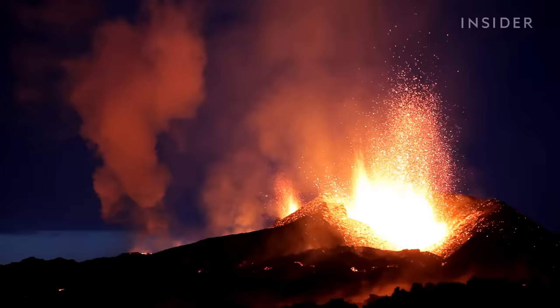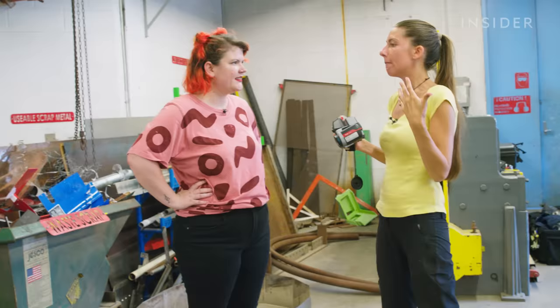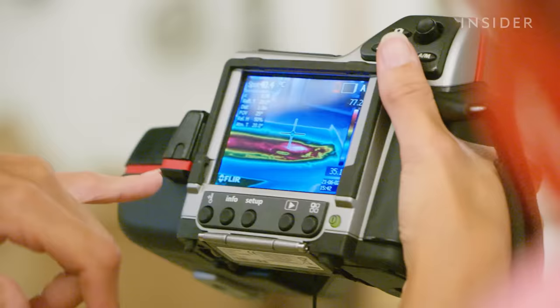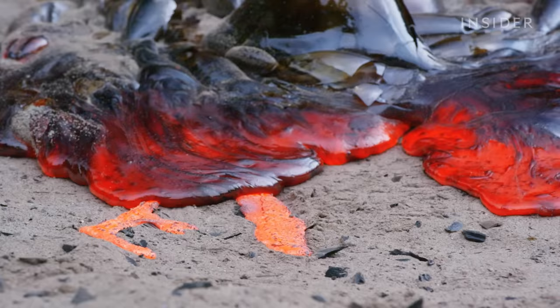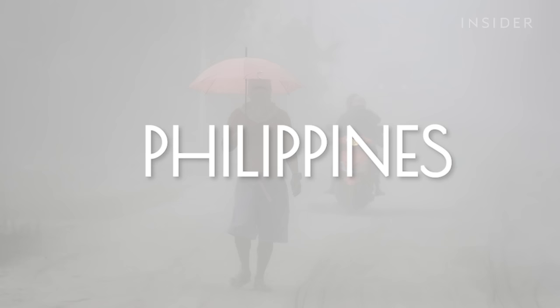Viscosity is possibly the most important property in volcanology — it controls everything from eruptive style to the appearance of the flow. The main physical property that controls viscosity is temperature: the hotter something is, the less viscous it is, and the cooler it is, the more viscous. So it's really important to know what temperature the lava is to match it with the viscosity. With this data, the team can study how variables like metal or crystals affect how fast the lava cools and therefore its viscosity. But there's the lab, and then there's the real world, where unplanned and unpredictable factors come into play.